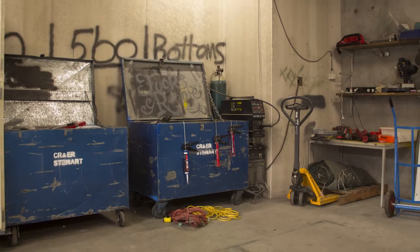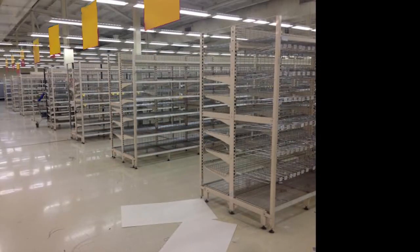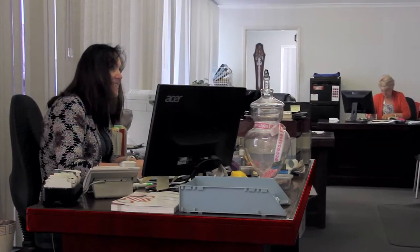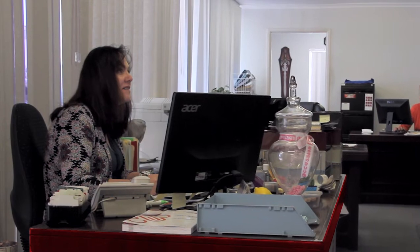Stewarts also provide a complete supermarket decommissioning and equipment refurbishment service for display cabinets, fridges, freezers and other equipment. So come in and take advantage of Sonny, Enid and the team's vast industry experience and knowledge.